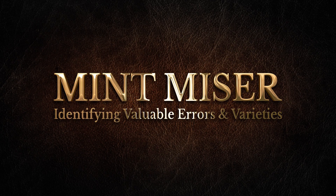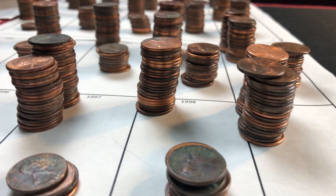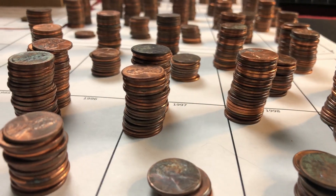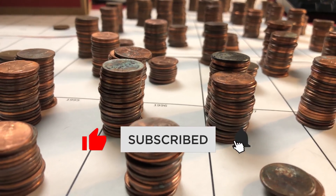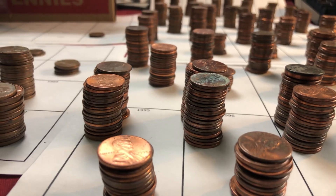What's happening coin fam, I'm Mint Miser and I make educational videos for coin collectors and coin roll hunters that want to learn how to identify rare and valuable coins in their pocket change. There are plenty of error coins and varieties that are worth collecting or flipping if you know what to look for and you have a little luck on your side.